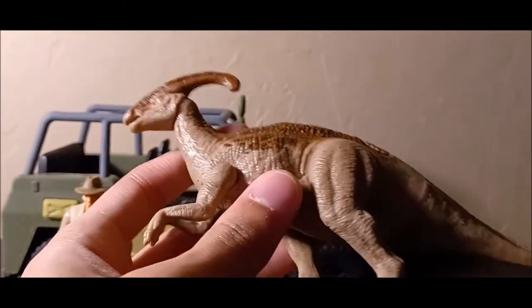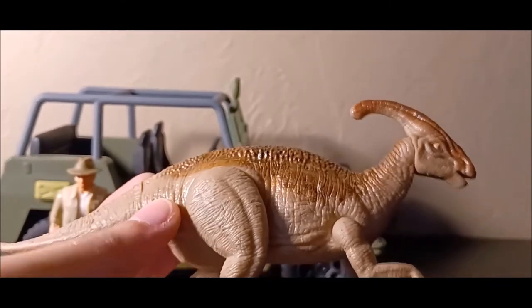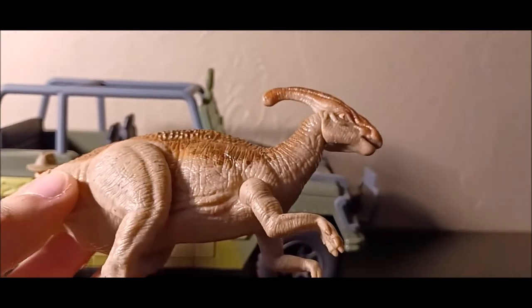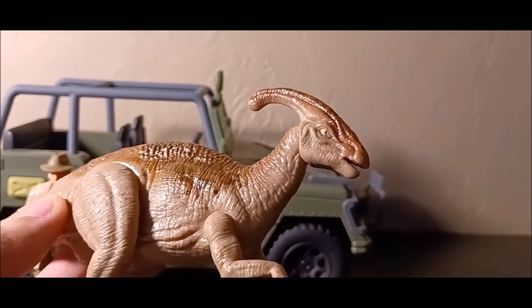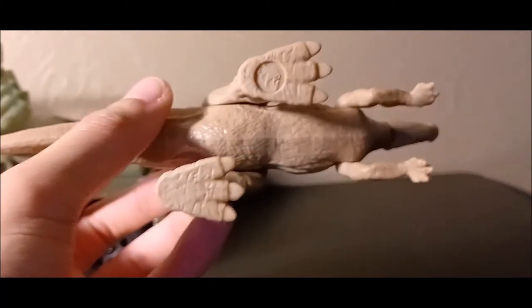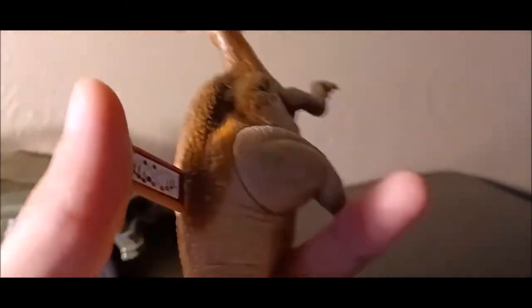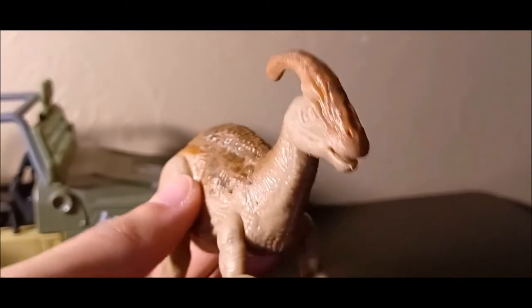Now let's look at the juvenile Parasaurolophus. This is a pretty nice figure — the detailing is incredible, with that typical high-quality Mattel sculpt detail. The paint job is a little lacking, but it's still pretty good overall. You can really see the detail popping out. Down on the feet there's no scan code because they put the scan codes on a separate tag — the Jurassic World logo is also on there — so it hides away and doesn't look too distracting.